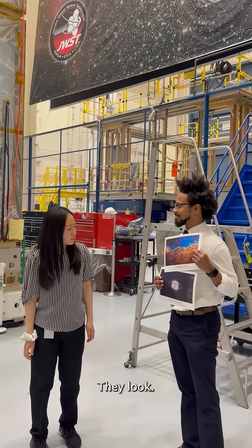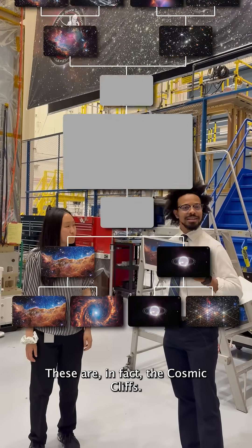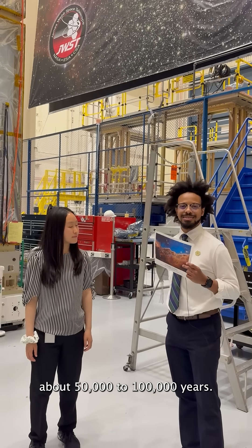They both look super cool, but I think I like the top one better. Excellent choice. These are in fact the Cosmic Cliffs. The earliest rapid stages of star formation typically last about 50,000 to 100,000 years.